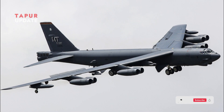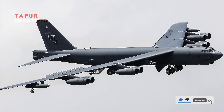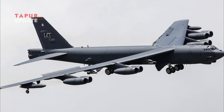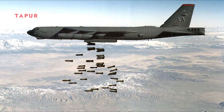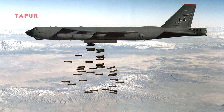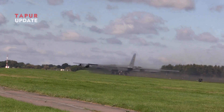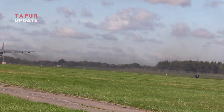The B-52's long wings contribute to its stable flight characteristics, making it easier to control during long missions. Stability is critical for a bomber designed to carry nuclear or conventional payloads over long distances. The wings provide a smooth flight profile, which helps reduce pilot fatigue and increases mission endurance.